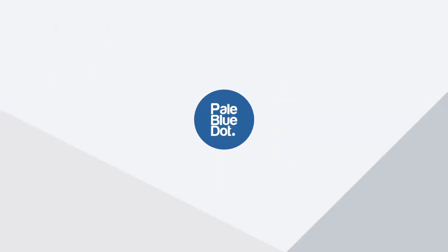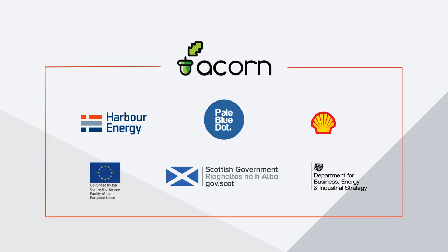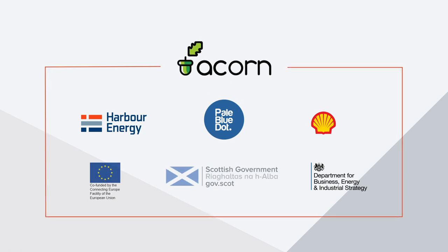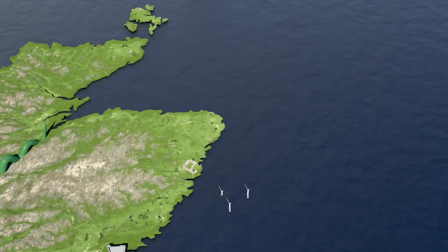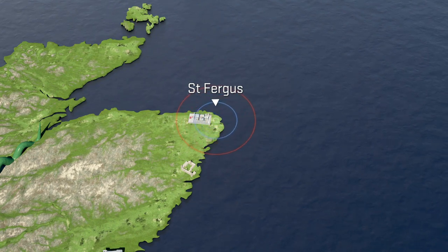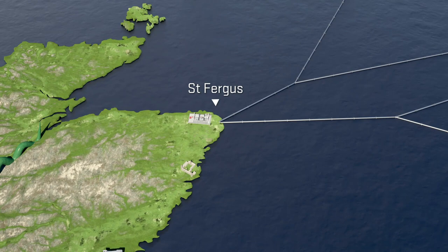Led by Pale Blue Dot Energy, the innovative ACORN industry partnership project is a catalyst for clean energy growth. Strategically located north of Aberdeen at the St Fergus gas terminal, ACORN makes best use of valuable North Sea gas pipelines with long operational life expectancy.